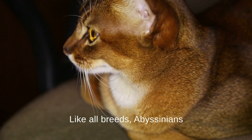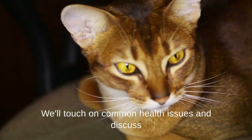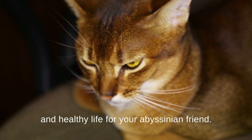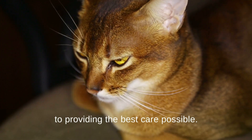Like all breeds, Abyssinians have certain health considerations. We'll touch on common health issues and discuss how regular veterinary checkups can ensure a happy and healthy life for your Abyssinian friend. Understanding their specific needs is crucial to providing the best care possible.